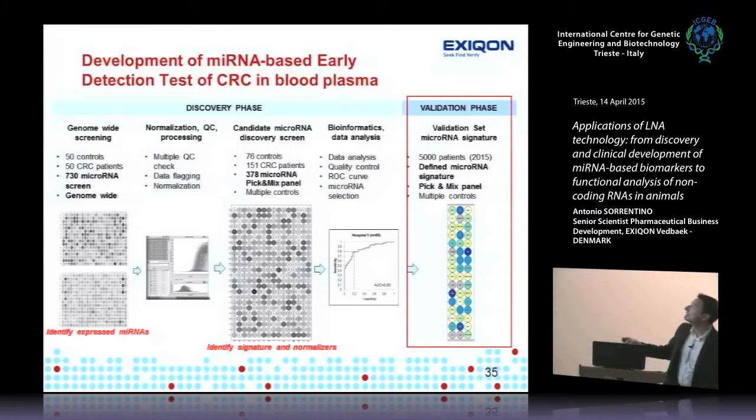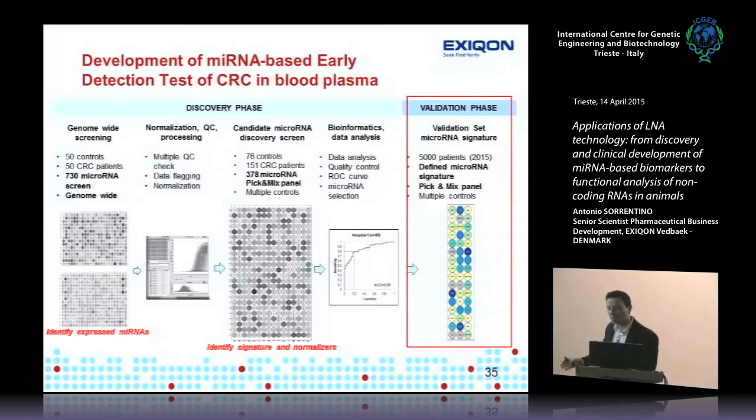We're now finishing validation on 5,000 samples, and the signature has shrunk to fewer than 15 microRNAs after rigorous weeding, cleaning, and retraining across datasets. This publication is expected this year or early next year.